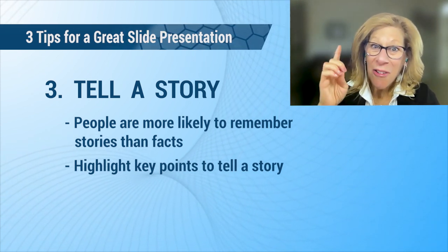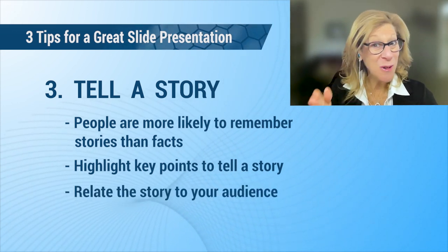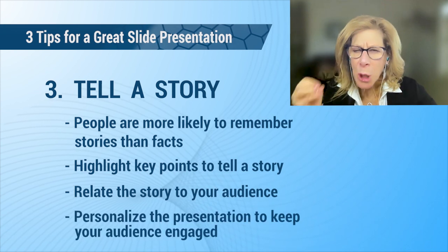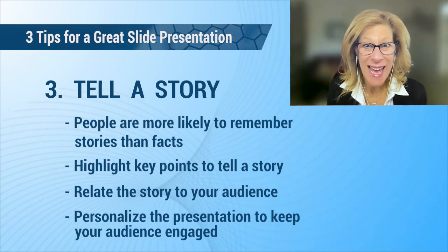It's even better if you can relate a story to your audience's interests or profession. Personalizing your presentation will keep them engaged. We all want to rock our presentation delivery. Remember, we could send a slide deck, but it's us — the subject matter expert — that they're coming to listen to.